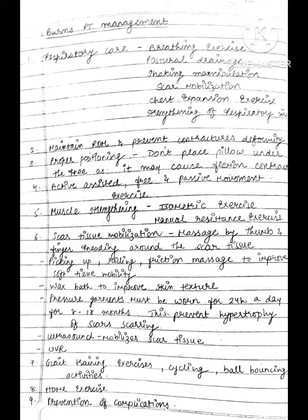Pressure garment must be worn 24 hours a day for 8 to 18 months. This prevents hypertrophy of scar. Ultrasound to mobilize the scar tissue.